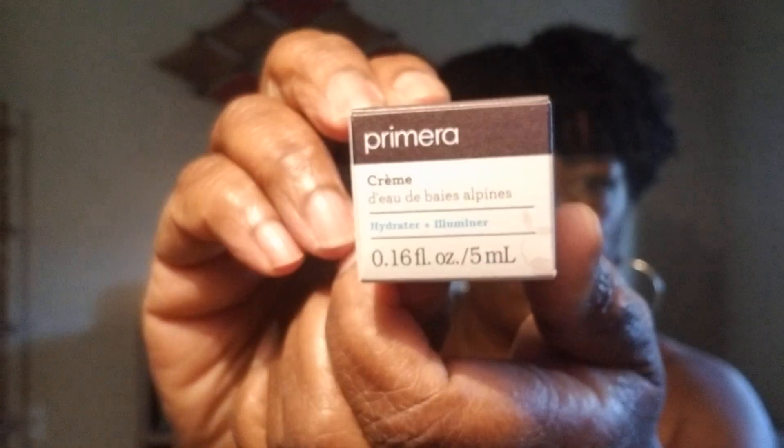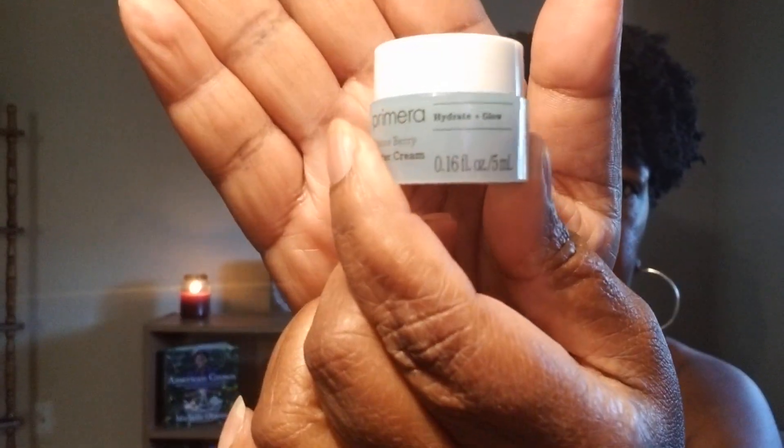I pulled out this first item — it says it's a Primera Alpine Berry Water Cream. I don't know what this is, but this is what it looks like. Let's see what we can read up on about this. It retails for $40 and you can get this product at Sephora. It's a moisturizer.